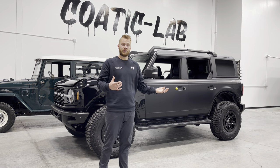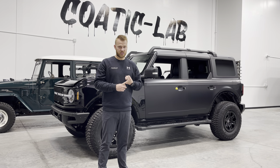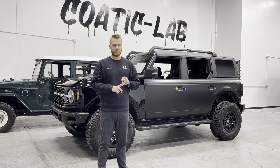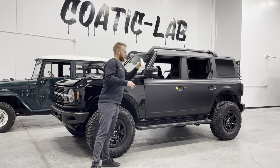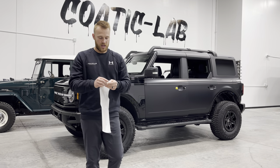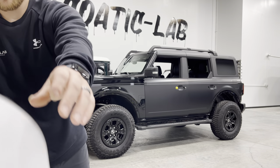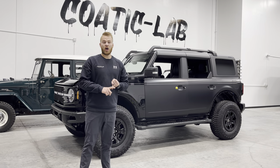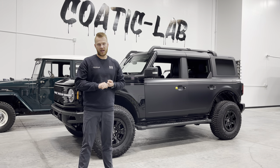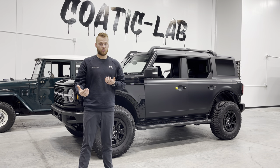Paint protection film, on the other hand, is far different. It's an actual piece of film that gets applied over top of the vehicle. It's eight millimeters thick, which is most of the time almost twice as thick as paint nowadays. You can get it in gloss or matte, and it's going to last 10 plus years. The main benefit is rock chip prevention, pitting, high impact abrasions, and road debris — all things that paint protection film is really good at resisting.